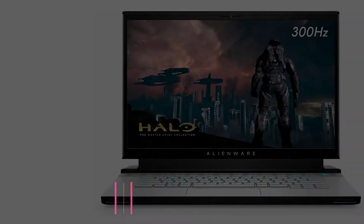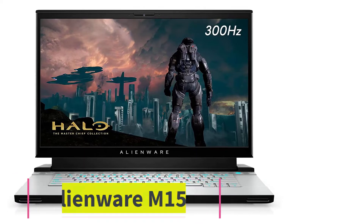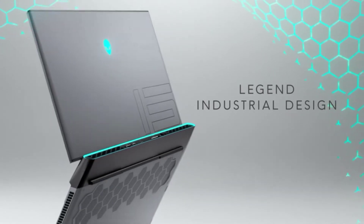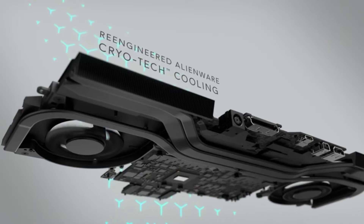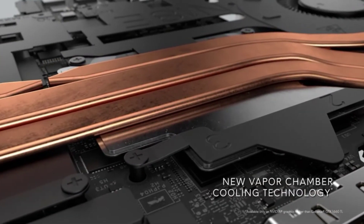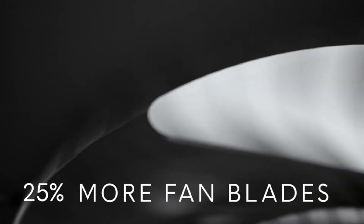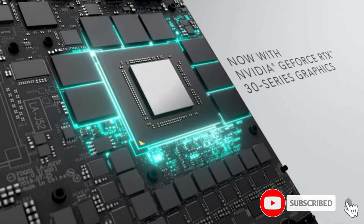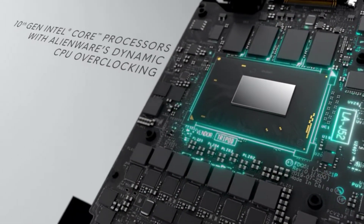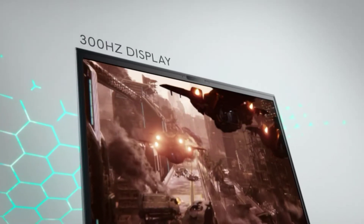At number two: the Alienware M15R4. Alienware laptops have always been among the best for performance and reliability, and the M15R4 is no different. This machine is a powerful unit ideally suited for gaming but packs enough power for ethical hacking and cyber security. It features a 15.6 inch FHD screen, an Intel Core i7 chip, 16GB DDR4 RAM, and 1TB SSD storage, with a 512GB option also available.